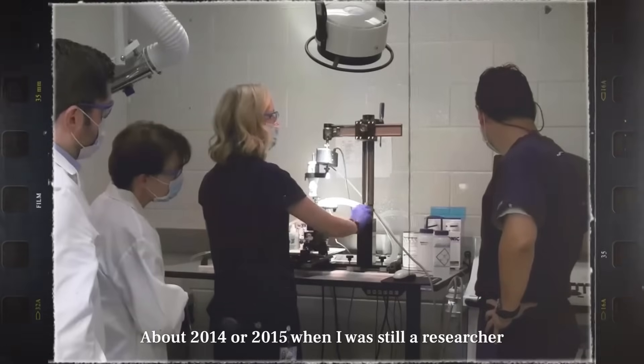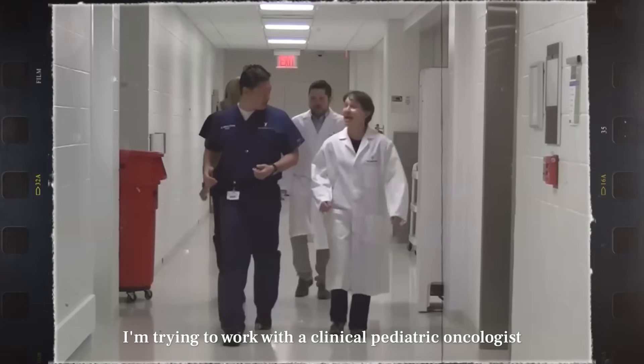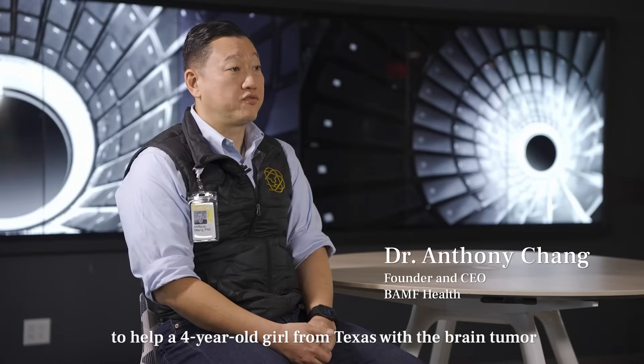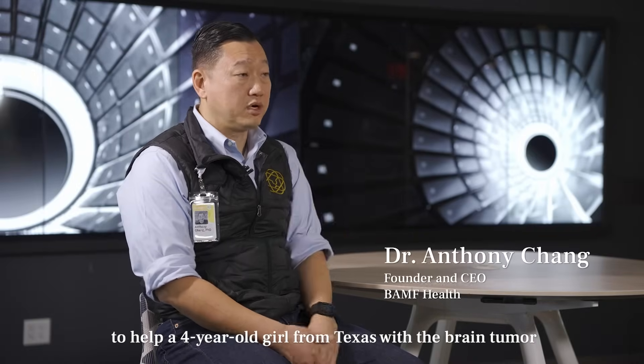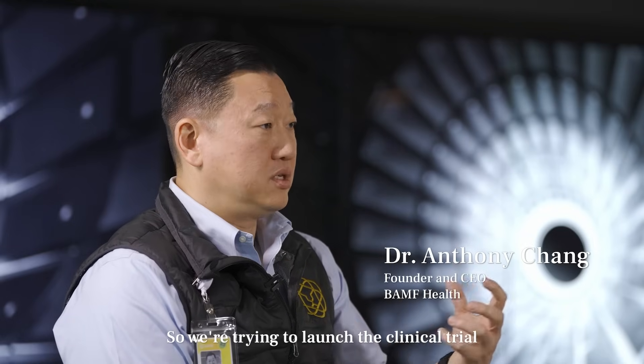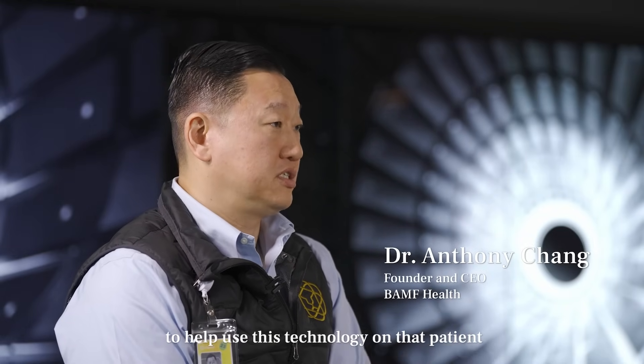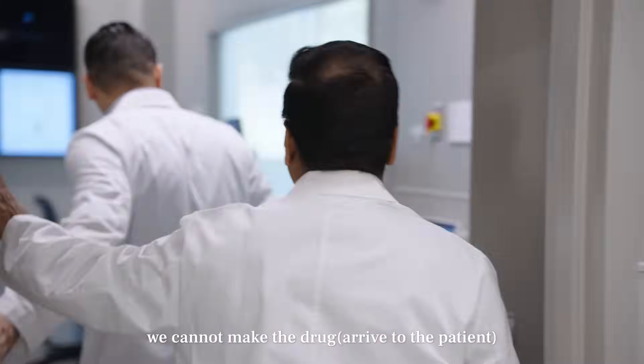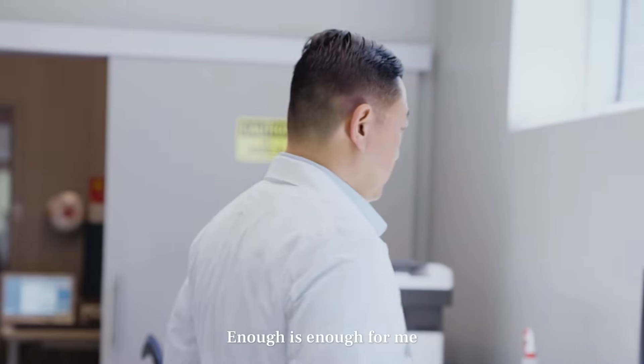Around 2014 or 2015, when I was still a researcher, I was trying to work with a clinical pediatric oncologist to help a four-year-old girl from Texas with a brain tumor. We were trying to launch a clinical trial to use this technology on that patient. But after two years, we could not make the drug, and we lost that girl. Enough was enough.